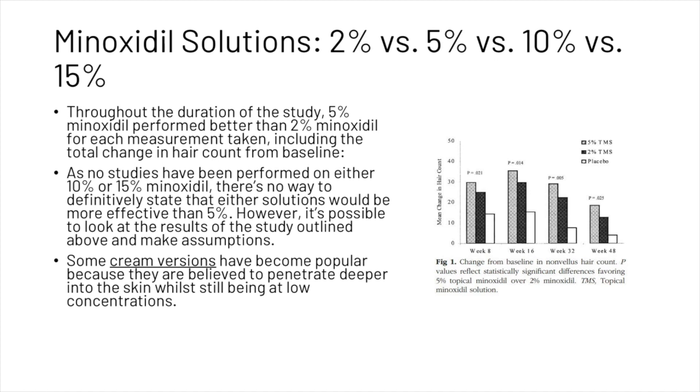As no studies have been performed on either 10% or 15% minoxidil, there is no way to definitively state that either solution would be more effective than 5%. However, it's possible to make some assumptions from the existing study. Some cream versions have become popular because they are believed to penetrate deeper into the skin while still being at low concentrations. So, is the use of minoxidil 15% recommended?